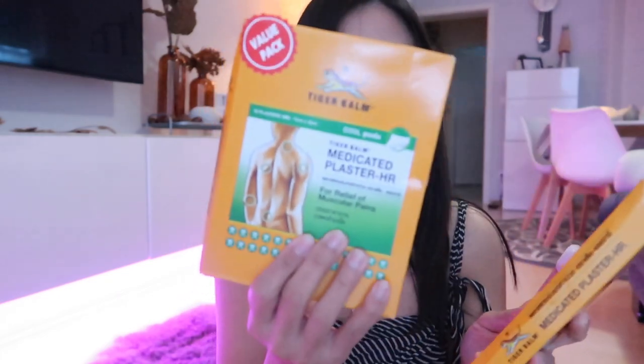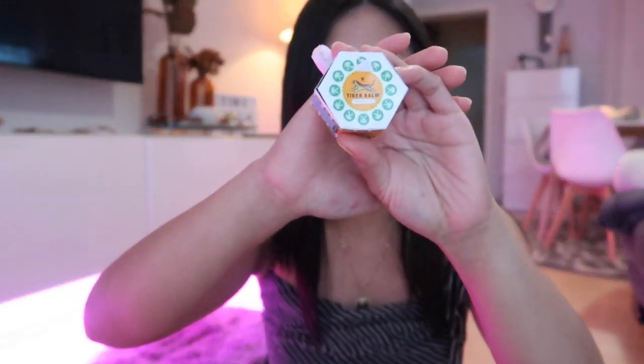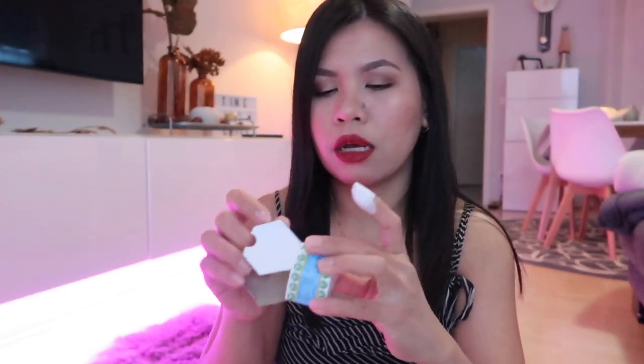Since Anna Kai often shows this on her YouTube channel, I was inspired to buy it too. I didn't get this from Watson's — I got it from 7-Eleven in Thailand. It's the Tiger Balm Medicated Plaster HR for relief of muscular pains. I haven't tried it yet, but I will when I'm really not feeling well. I'll let you know how it feels. I also have the Tiger Balm Ointment — I already used this last time and felt relief after a few minutes. It smells really strong but I love the smell.